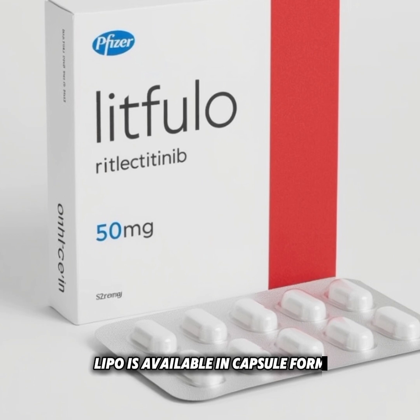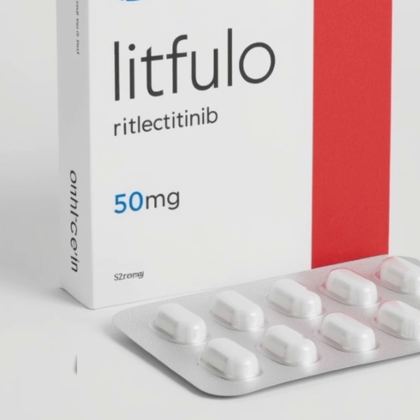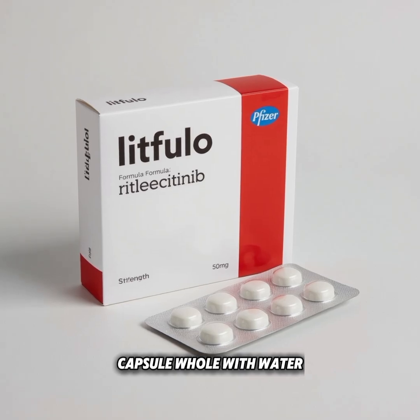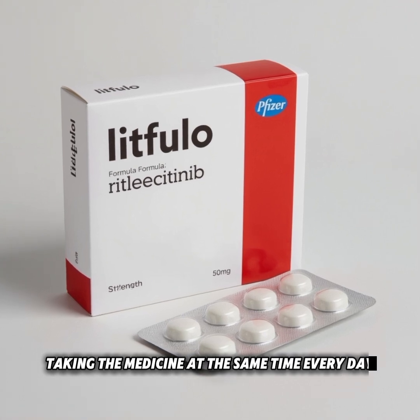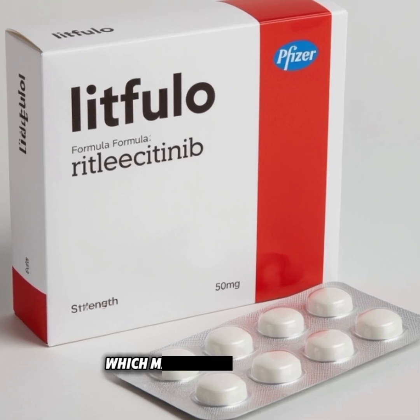Litfuelo is available in capsule form, and patients usually take it once daily. It can be taken with or without food, but it is very important to swallow the capsule whole with water and not crush or chew it. Taking the medicine at the same time every day helps maintain a steady amount of the drug in the body, which makes it more effective.